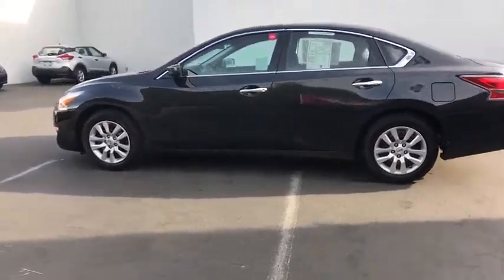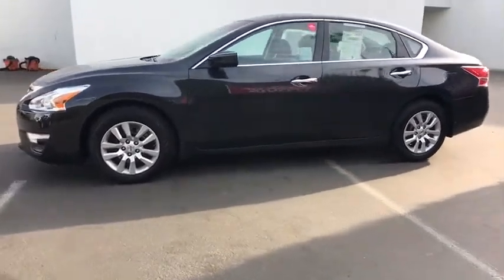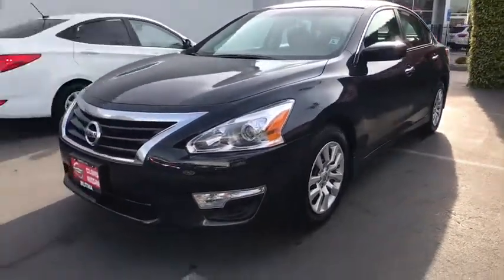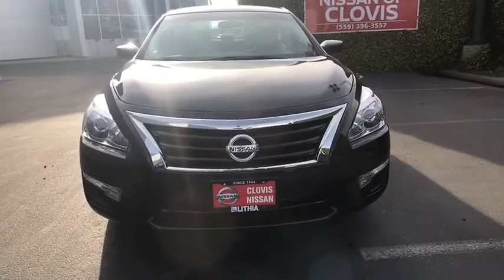Here are some of this vehicle's great options: keyless entry, Bluetooth, adjustable steering wheel, power steering, keyless start, cruise control, four-wheel disc brakes, ABS four-wheel, front-wheel drive, auto-off headlights.